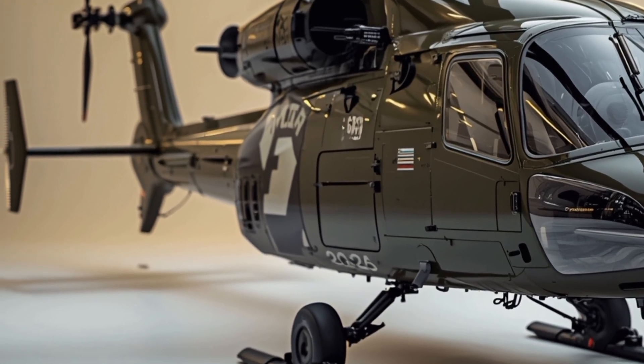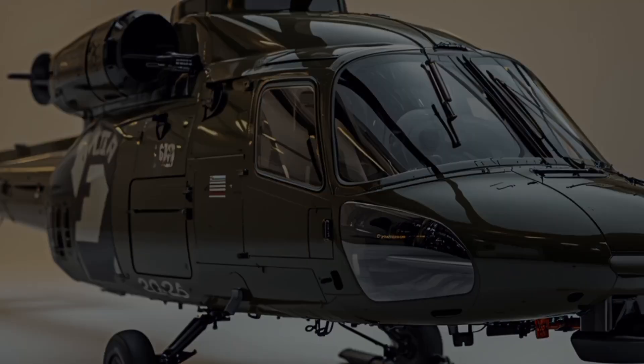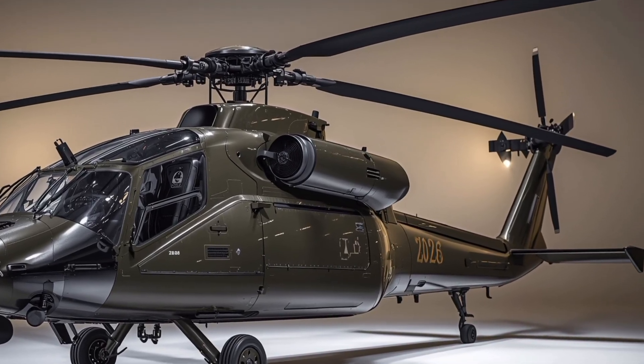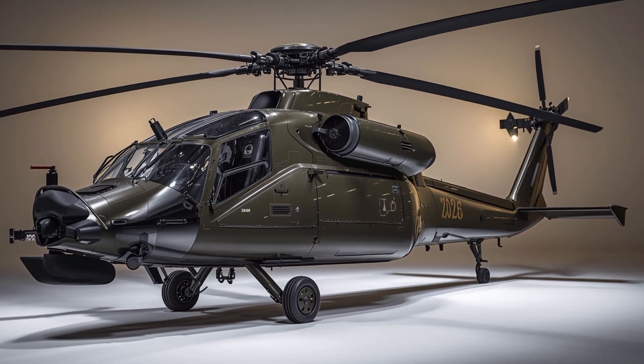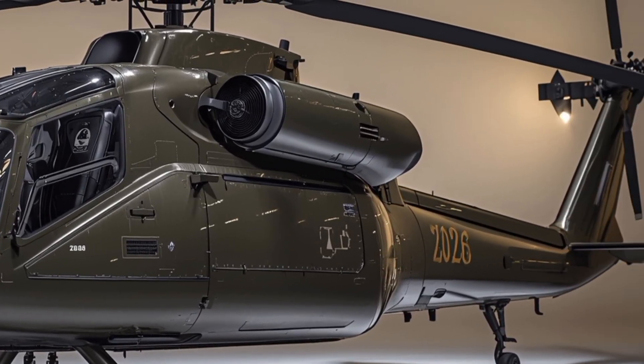The 2026 AH-64 Apache represents the peak of modern attack helicopter design, combining lethal firepower, cutting-edge avionics, and rugged durability to ensure battlefield superiority for years to come.